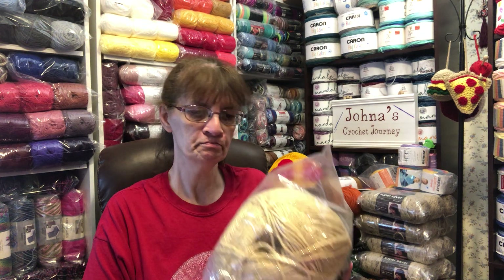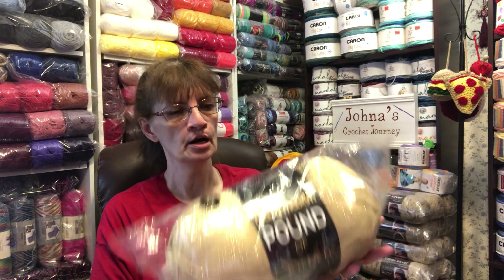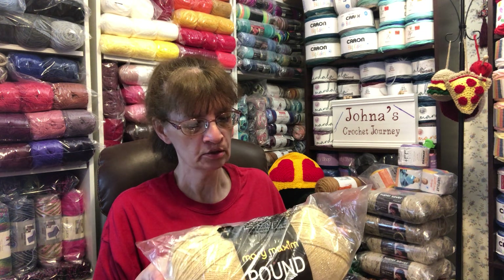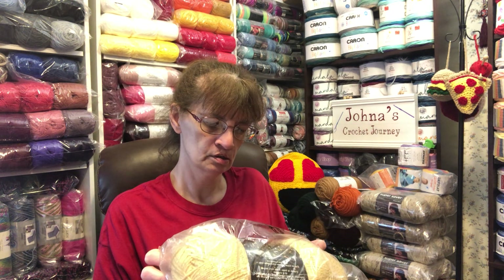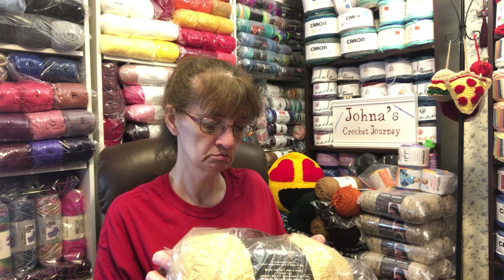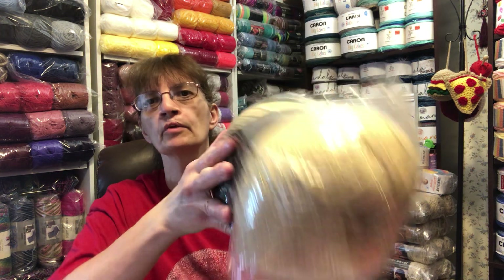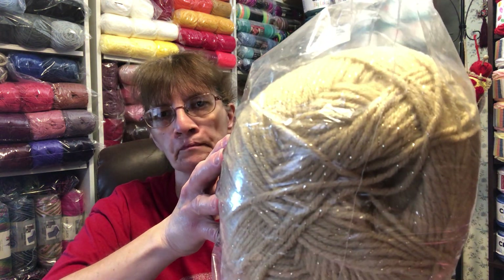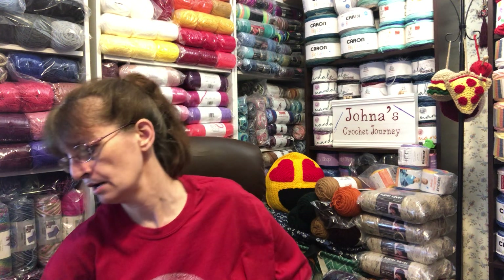So in the bag was Mary Maxim Pound of Sparkle. It's a weight 4 medium and there's 1,067 yards. The color is — T-E-I-N-T-U-R-E — actually, I think it's sand. We'll go with sand. And you can see the sparkle. That's pretty.